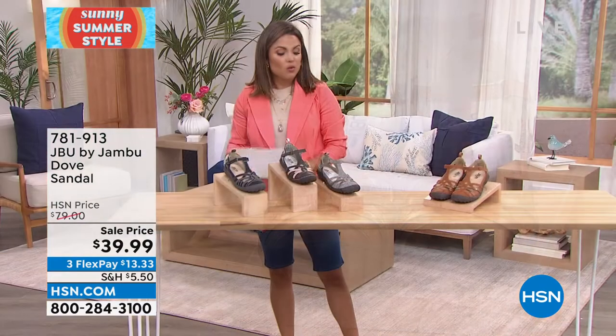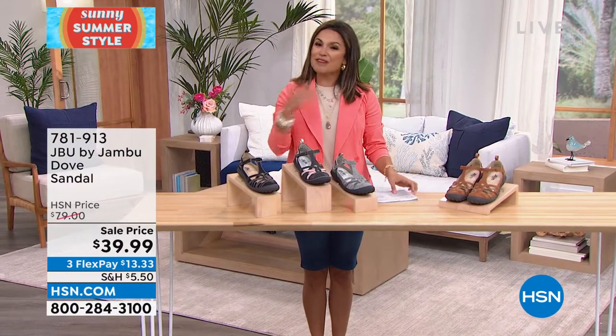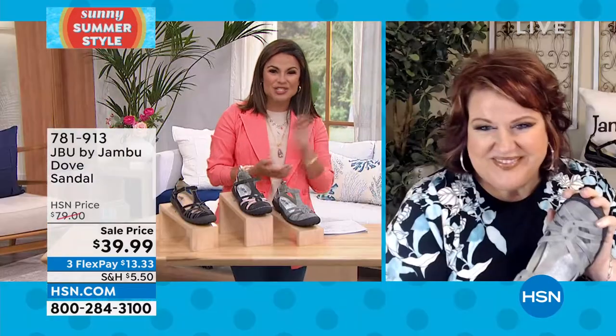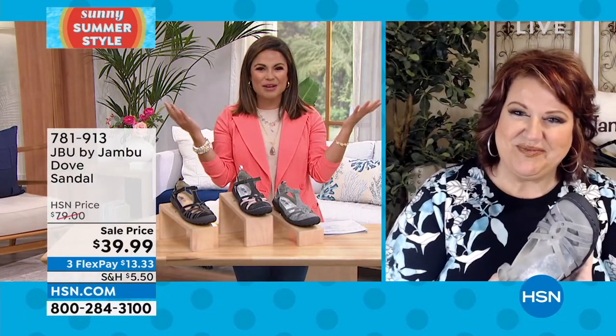Six through 11 with half sizes. There are so many features and so much comfort to talk about. I've got to get my friend Laura Duffick in here with JBU by Jambu. So good to see you — it's been a little while.